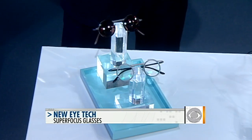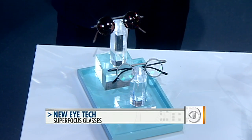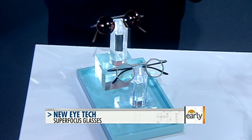When you do that, it actually changes the shape of the lens, putting everything that you're looking at into a sharp, clear, and comfortable focus for you.